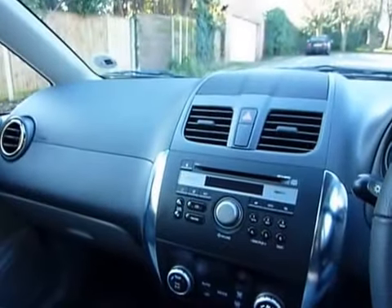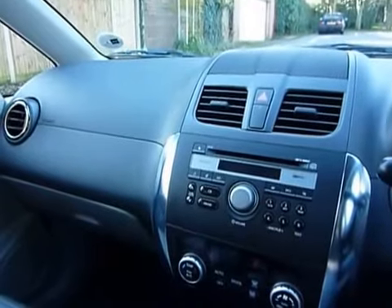The interior is a little uninspired, but it is robust and practical, and the seats are fairly comfy.